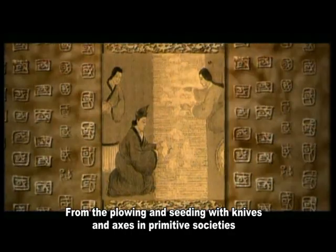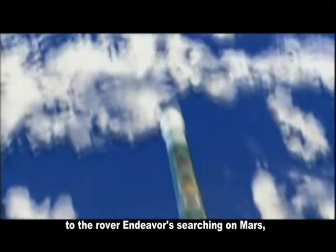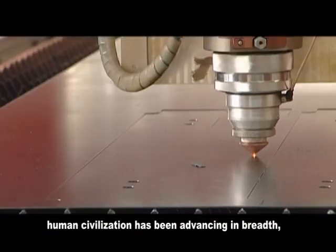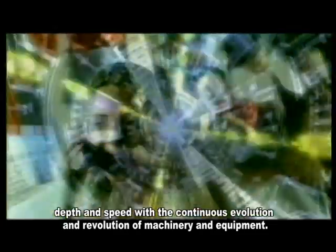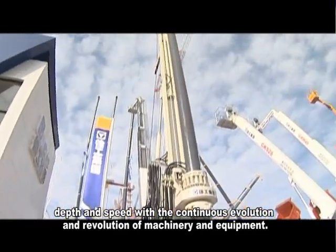From the plowing and seeding with knives and axes in primitive societies, to the rover endeavors searching on Mars, human civilization has been advancing in breadth, depth and speed with the continuous evolution and revolution of machinery and equipment.